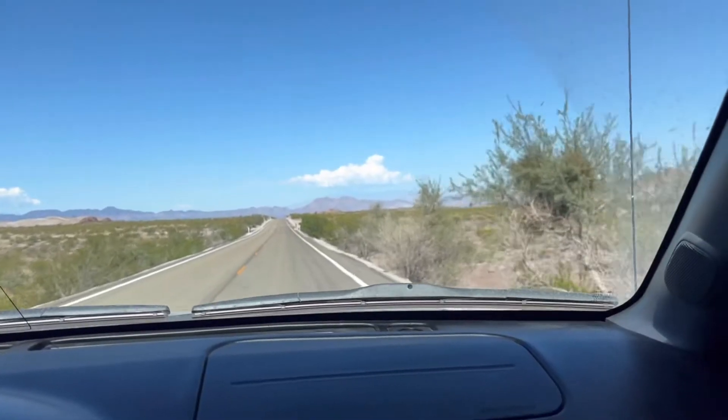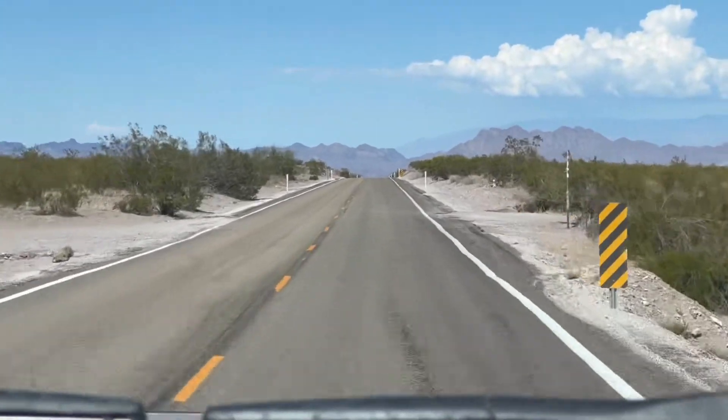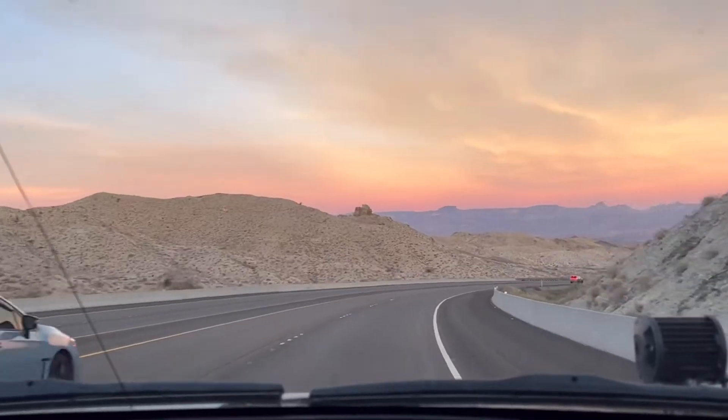We are headed back to Vegas. That was just a quick little overnighter in El Dorado Canyon — the last trip of the season for tent camping.